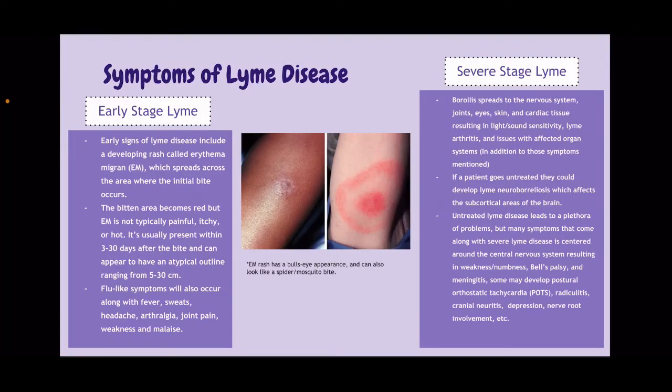So, symptoms of Lyme disease. Lyme disease has a wide range of symptoms depending on what stage you're at, and it really varies from person to person. Early signs of Lyme disease include a developing rash called erythema migrans, or EM, which spreads across the area where the initial bite occurs. The bitten area becomes red, but EM is not typically painful, itchy, or hot — it can be warm, but not hot.